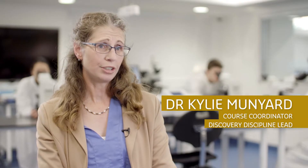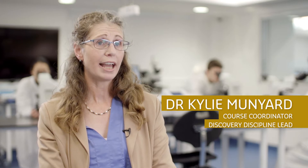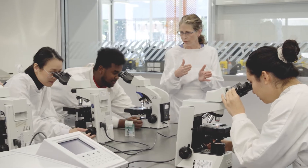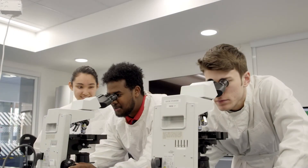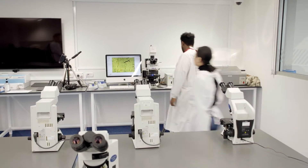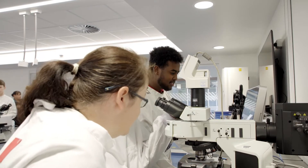We're really excited to introduce our new course, the Bachelor of Advanced Biomedical Sciences with Honours. It's so exciting to be able to pull together all of the best parts of the other courses that we have, and then put them together with a core of research training, so that what we're producing are students that have all the skills they need to move straight into a research career after their degree.